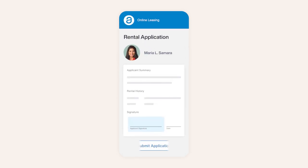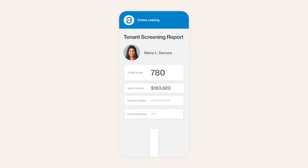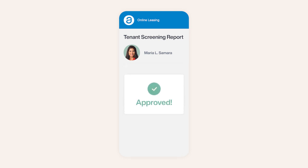Online rental applications, built-in tenant screening, and online leases let you transition renters from application to move-in fast, efficiently, and 100% paper-free.